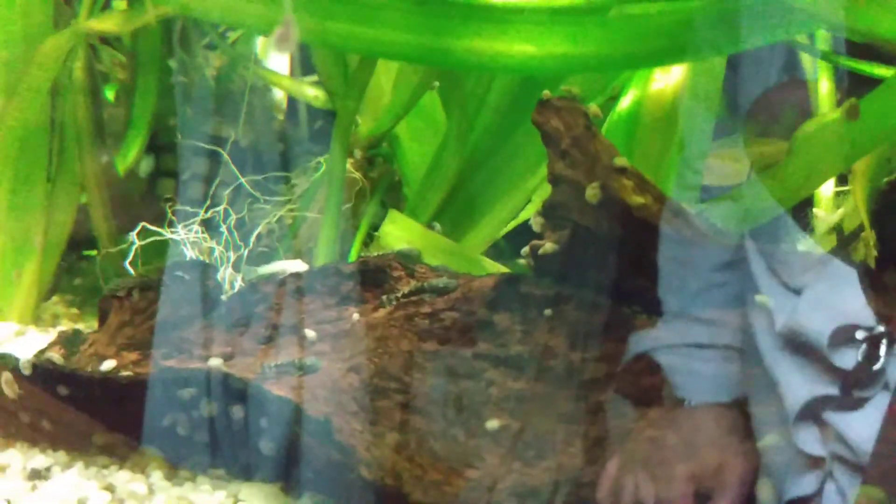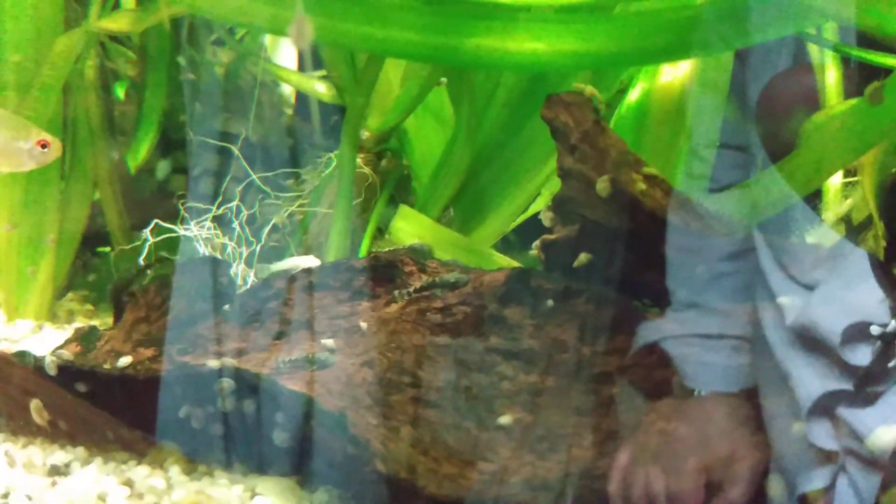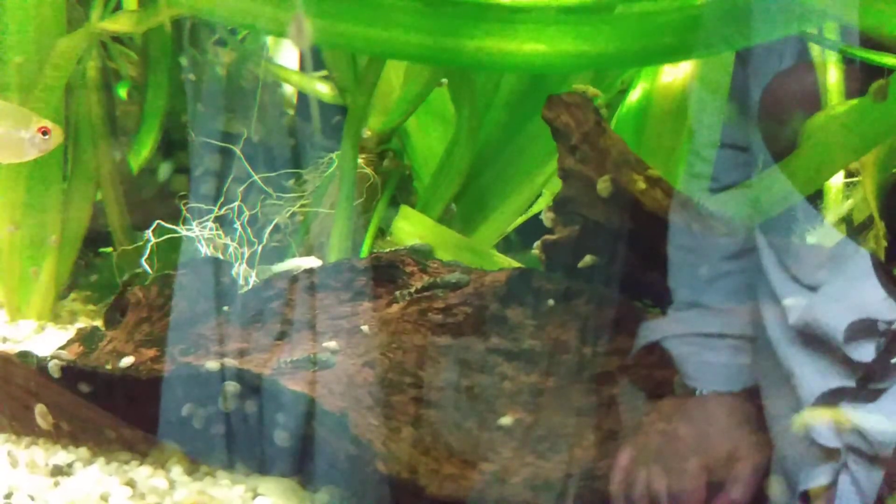There is a gigantic female in here that's not currently breeding, and she is an Ancistrus. There's a female dolichopterus, but the male is not an Ancistrus dolichopterus — so these are hybrids and they're going to come out looking quite interesting.